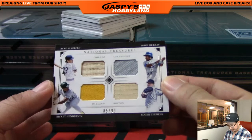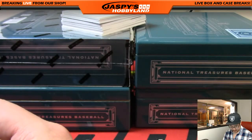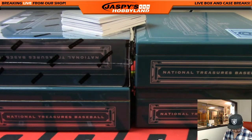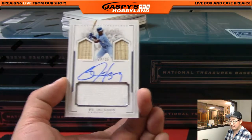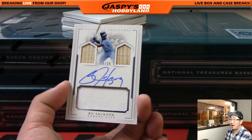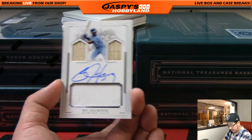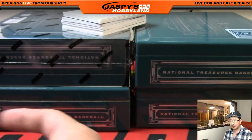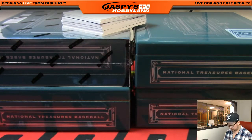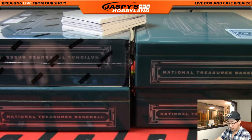Got a quad relic coming up — that's a randomizer. Ryan Sandberg, Eddie Murray, Roger Clemens, and Ricky Henderson — couple pieces of the bat, couple pieces of jersey. We'll set that aside for a randomizer at the end. And wow — Bo Jackson! Jack-o-lantern face autograph Bo Jackson. The eyes are two pieces of the bat and the mouth is a piece of the jersey. Who's got the Royals in this one? Jeff Hensley with the Kansas City Royals — nice!